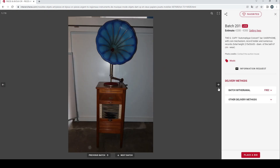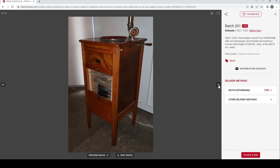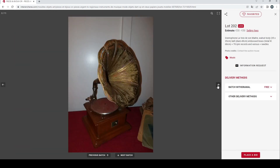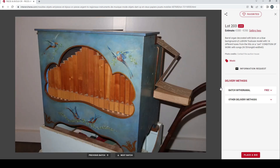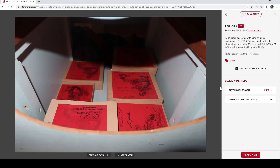Slightly outside our normal remit, but there's an automatic concert variphone with an interesting bell — a really nice blue. Then a gramophone — might as well look at it while we're here. And finally a barrel organ, quite interesting, decorated with birds on a blue background — the Lyon Toulouse model with 14 different tunes. Definitely people that collect these. Estimated at 300 to 350 euros.